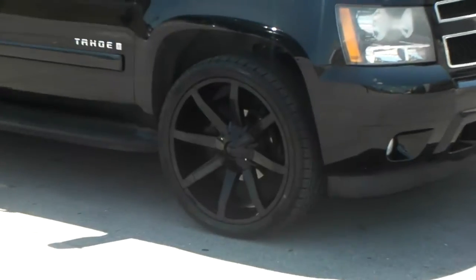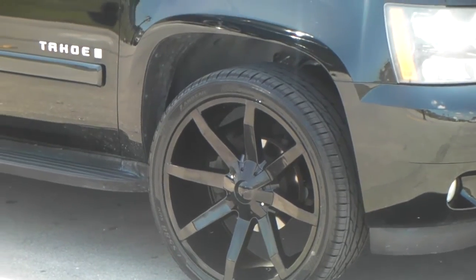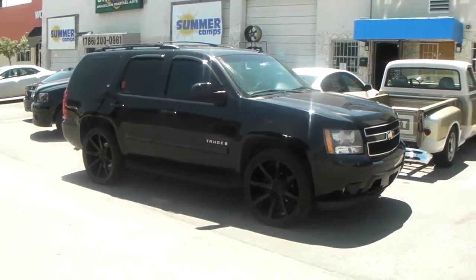KMC slides go good on everything. You can never go wrong with picking this wheel for any truck or any car. Pretty dynamic wheel as far as making cars look good.